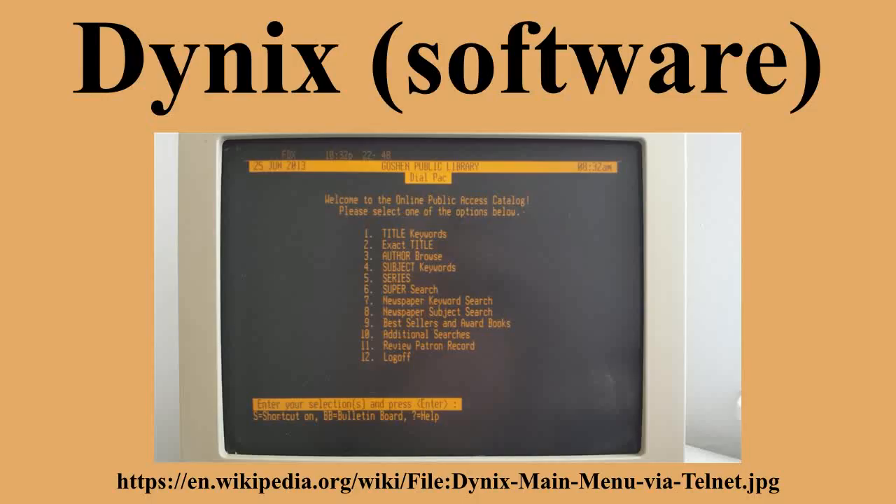The Dynex Automated Library System was a popular integrated library system, with a heyday from the mid-1980s to the late-1990s. It was used by libraries to replace the paper-based card catalog and track lending of materials from the library to patrons. First developed in 1983, it eventually became the most popular library automation software ever released, and was once near ubiquitous in libraries boasting an electronic card catalog, peaking at over 5,000 installations worldwide in the late-1990s, with a market share of nearly 80%.